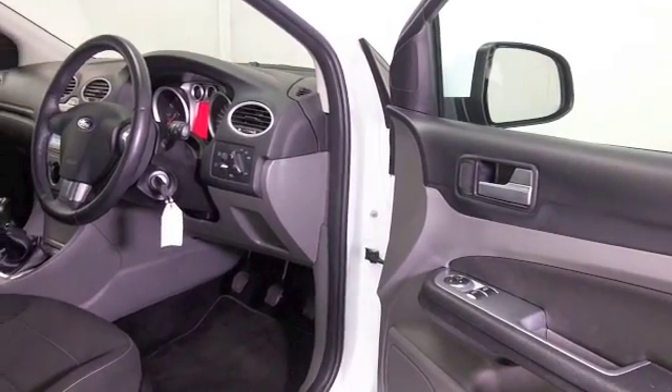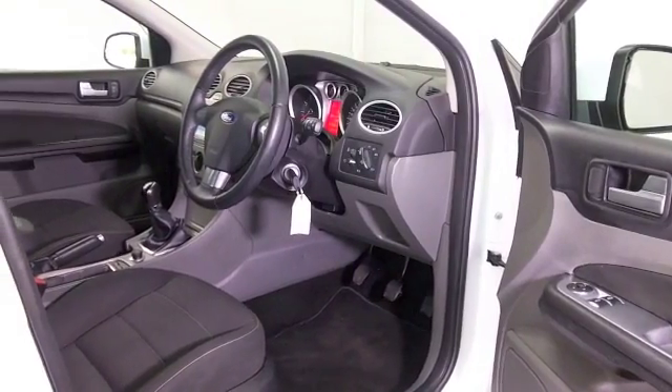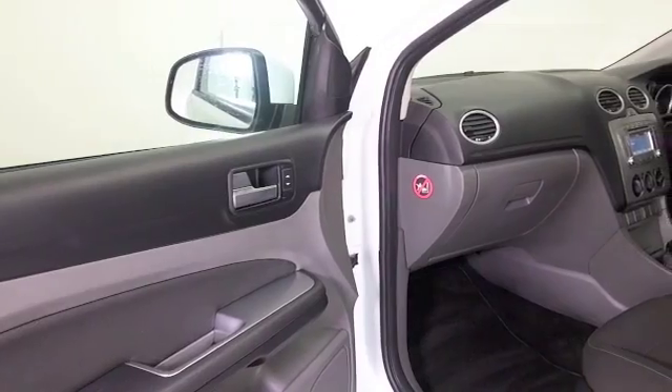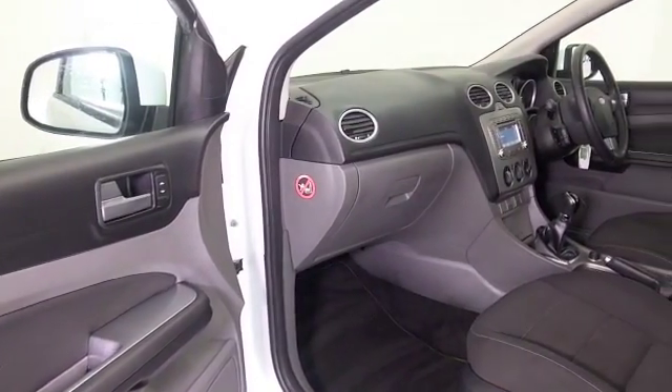What a comfortable cabin — cloth seats, you've got electric windows, remote locking, and Bluetooth as well. So all the right kit, I think, and you can expect pretty keen running costs.